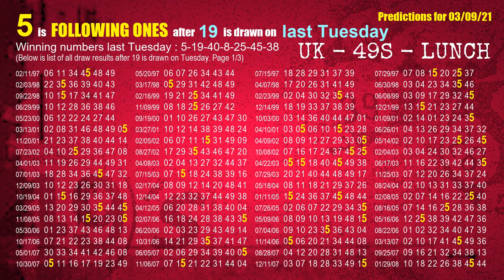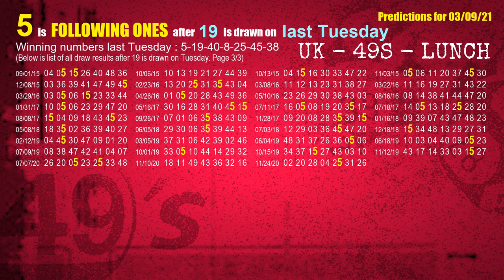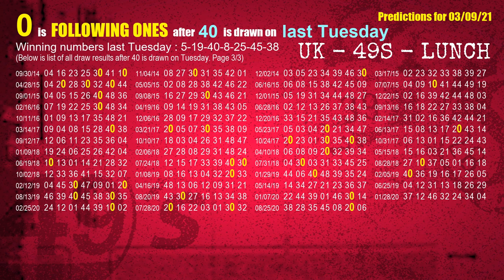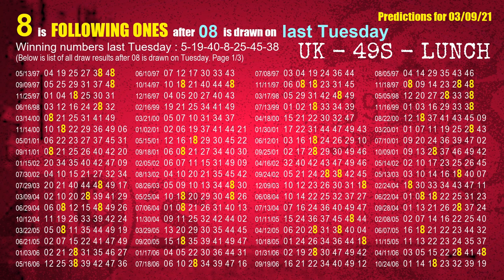The second winning number last Tuesday is 19. The most frequently following units digit is 5, when 19 is the winning number on last Tuesday. The third winning number last Tuesday is 40. The most frequently following units digit is 0, when 40 is the winning number on last Tuesday. The fourth winning number last Tuesday is 08. The most frequently following units digit is 8, when 08 is the winning number on last Tuesday.